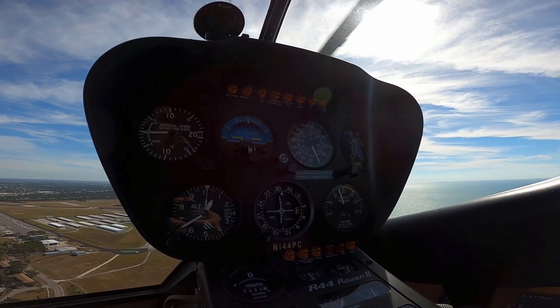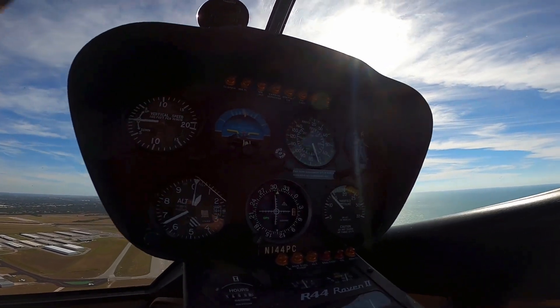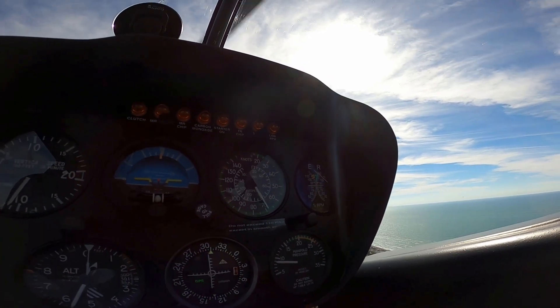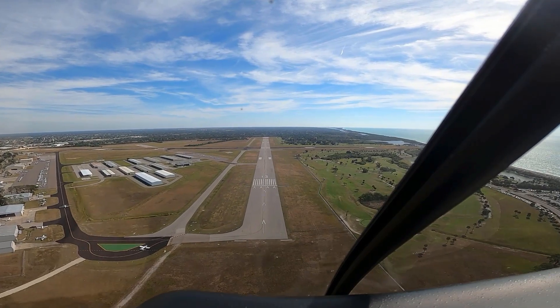I'm gonna enter one, two, three down right aft. Sorry about that — rolling the throttle off. Airspeed's coming good. This is gonna be nice, man. Looking good, you're gonna like this little rotor. There we go.